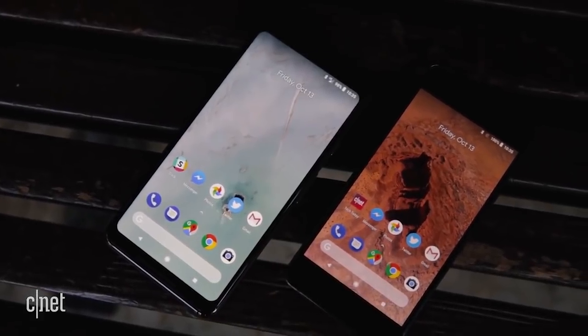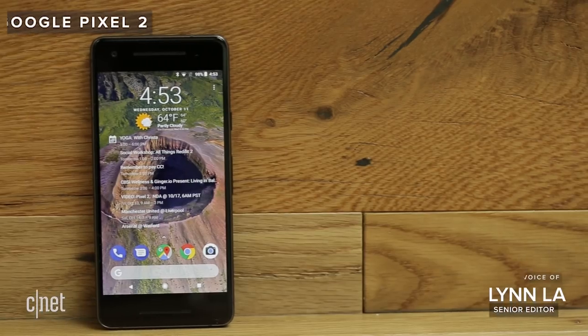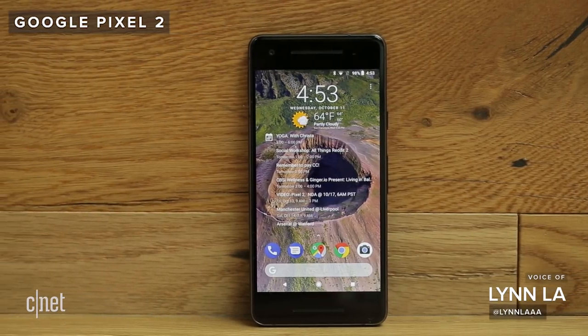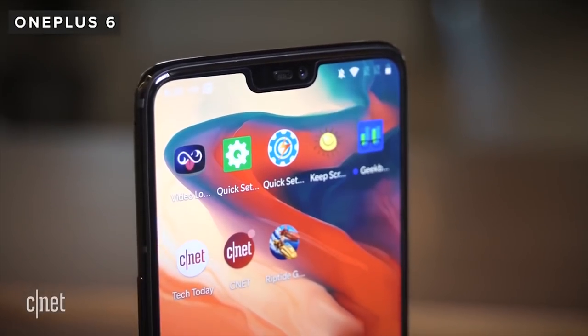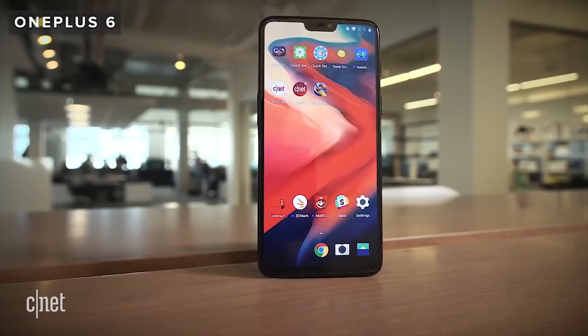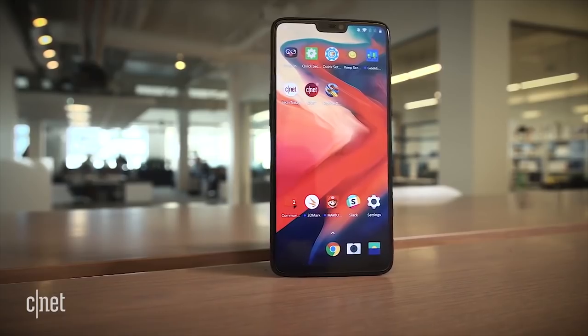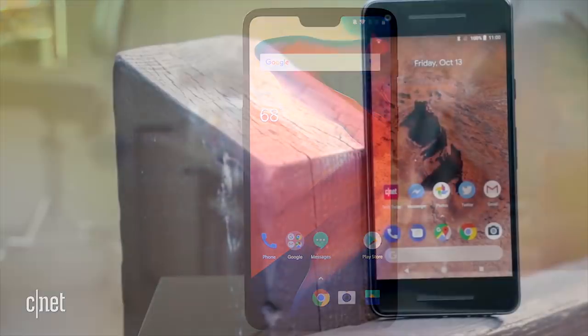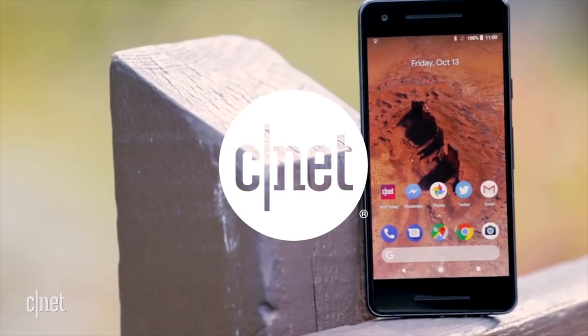When it comes to Android phones, there are plenty of top-tier options to choose from. The Pixel 2 is Google's marquee phone, which starts at $649. Then there's the $529 OnePlus 6, a phone made by a dark horse of a company whose inexpensive yet powerful phones garner a loyal fan base. If you're torn between the two, we've stacked them against one another to see which one is the better buy.